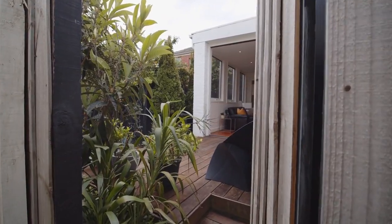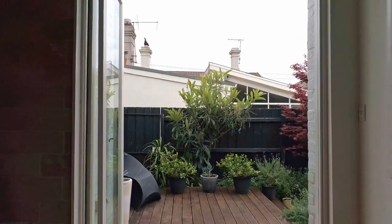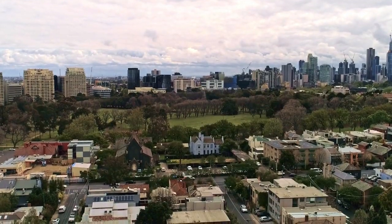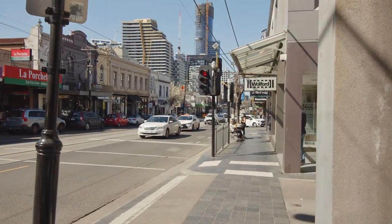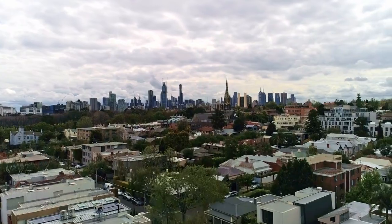Includes rear pedestrian lane access, lock-up storage, and a short walk to all the amenities that make South Yarra so liveable, such as Faulkner Park, Royal Botanic Gardens, Paran Market, a plethora of transport on Toorak Road, Commercial Road, Paran Station, South Yarra Station, not to mention Chapel Street.